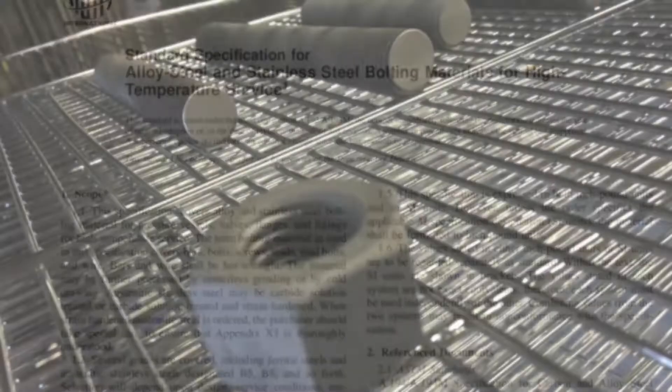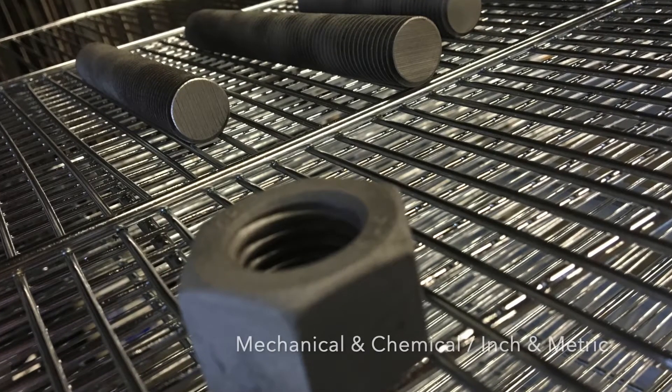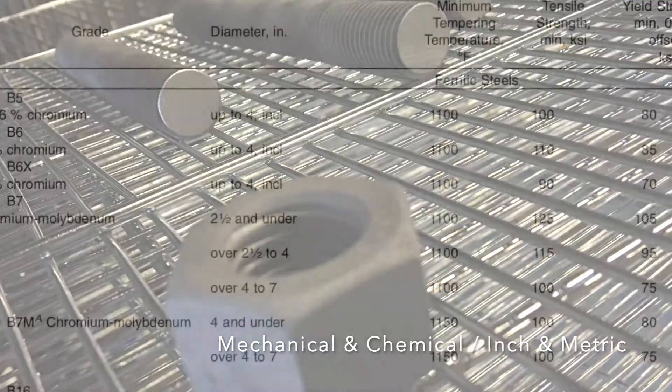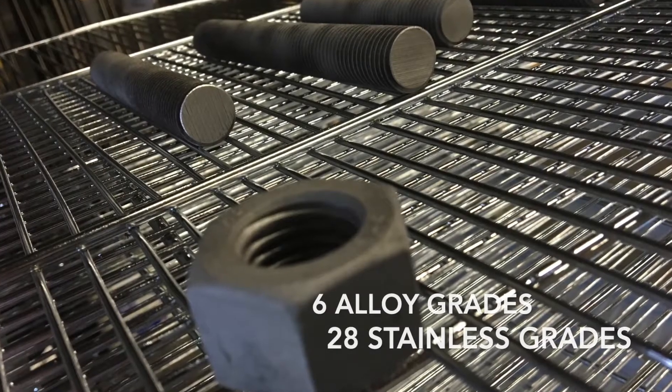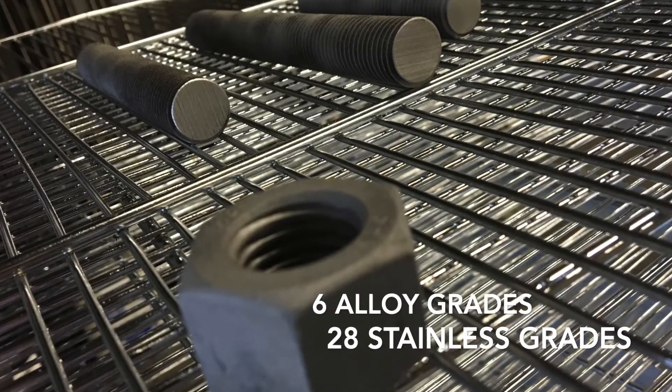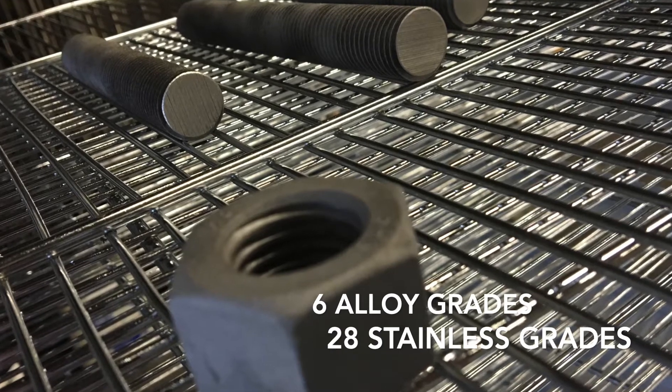The specification is pretty diverse as it covers mechanical and chemical requirements of six grades of alloy ferritic steels and 28 grades of austenitic stainless steel bolting in inch and metric products.